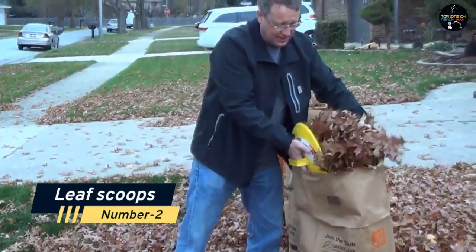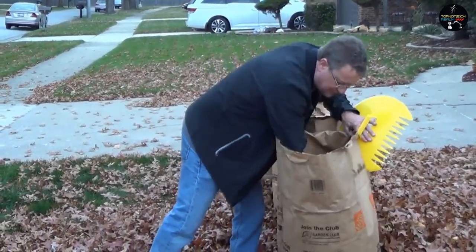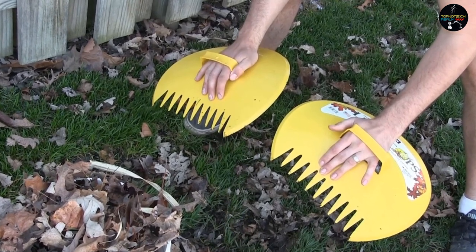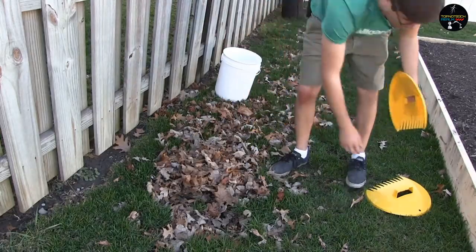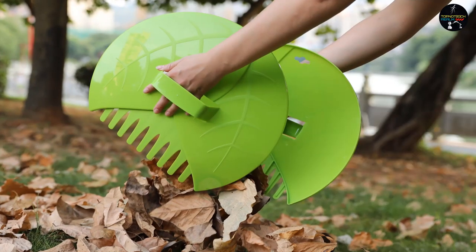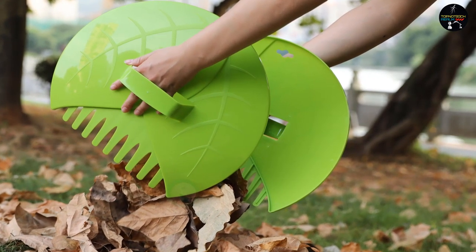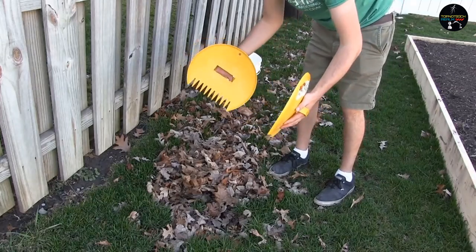Number 2: Leaf Scoops. A gardener will require this instrument more than anyone else. When it comes to gathering leaves and grass mowing, these enormous leaf claws from Relief Leaf Scoops will come in handy. The ergonomic shape also makes spreading mulch and selecting fruits easier. Even though this gadget is not very pricey or elegant, it is simple and extremely useful in everyday life.